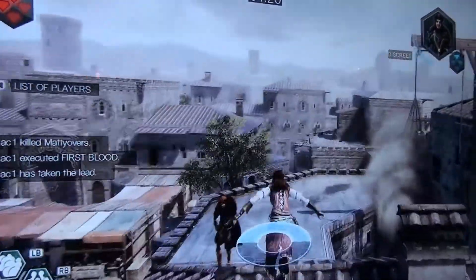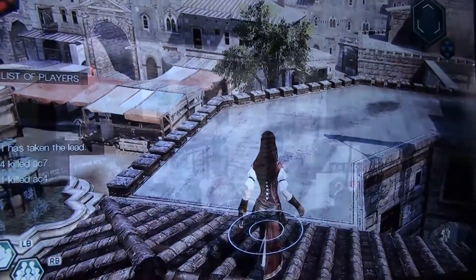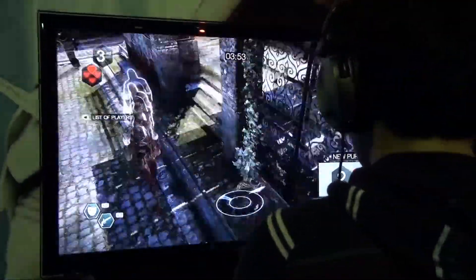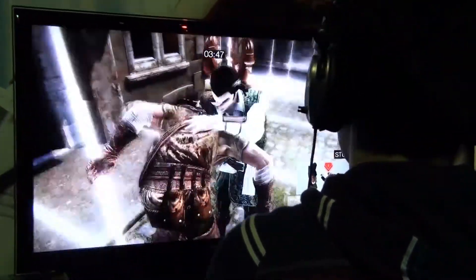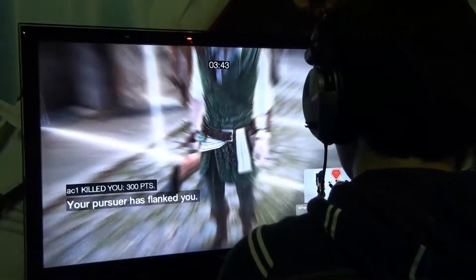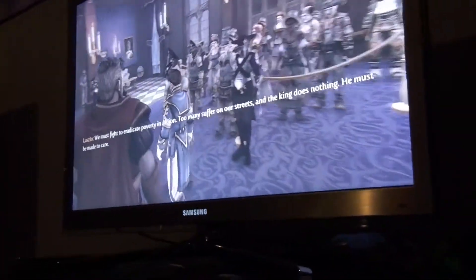We got a hands-on with Gears of War 3, which isn't out until late next year. And one of my favourites from the show is Assassin's Creed Brotherhood. We got to trial the multiplayer, which basically was a game of hide and seek — players are set to hunt down a target whilst also being targeted by other players.